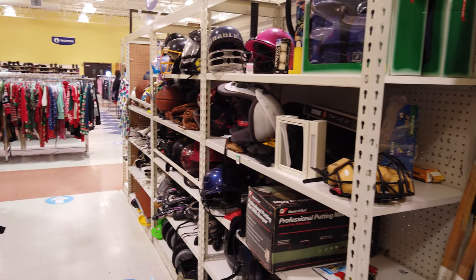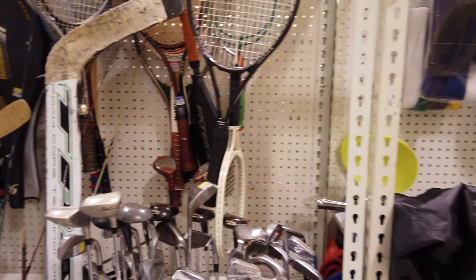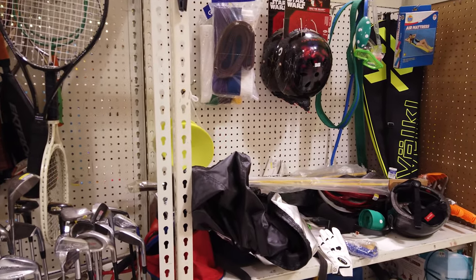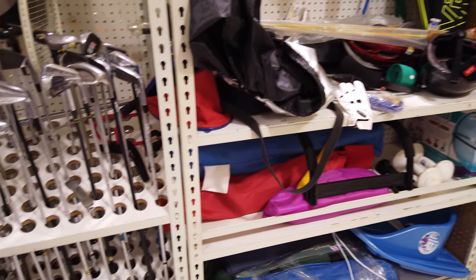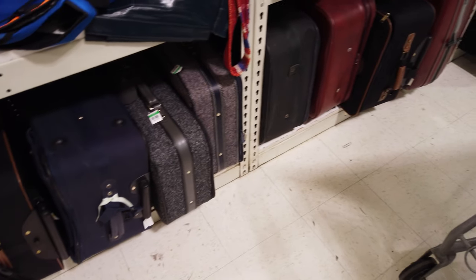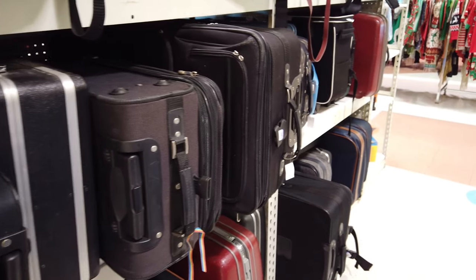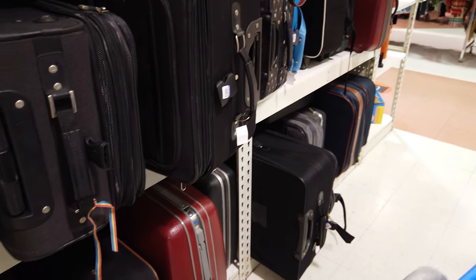The sporting goods section here is insane - they have ice skates, hockey sticks, golf clubs, tennis rackets, and even brand new helmets. They also have a nice selection of old and new suitcases, so if you're into vintage suitcases definitely check out your thrift store.